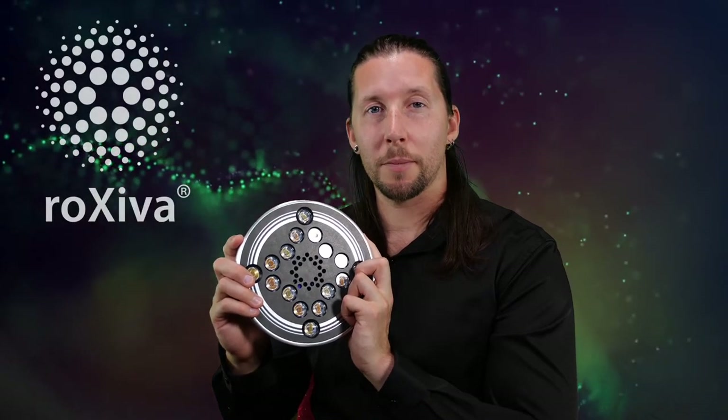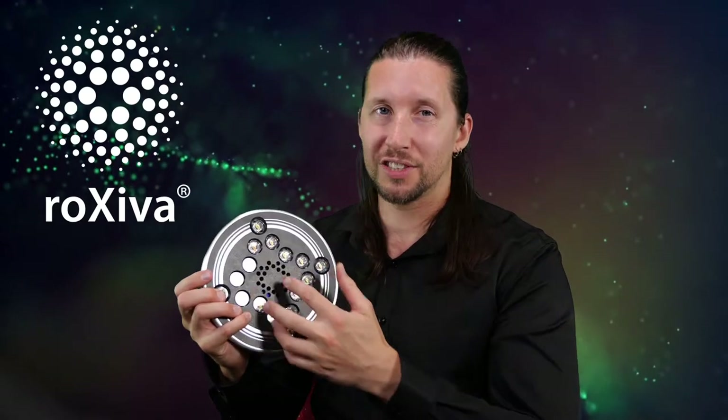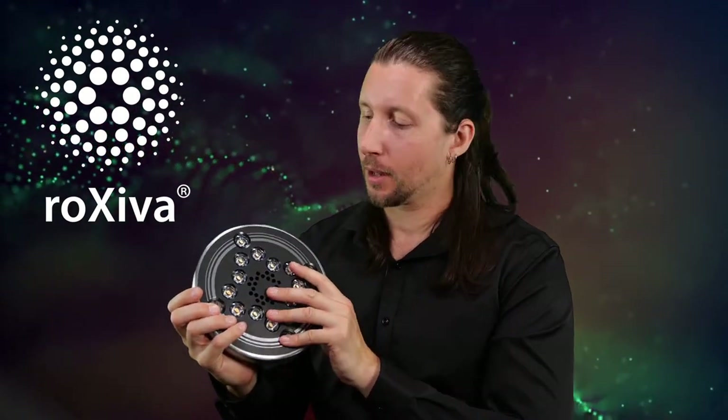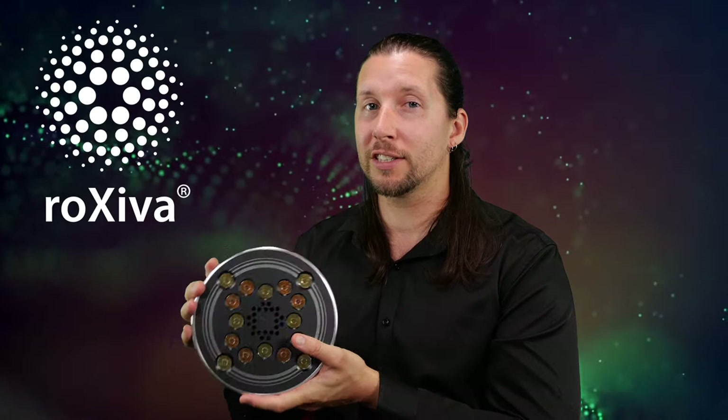The RX1 by ROXIVA is a powerful audio-visual brainwave entrainment lamp — a light machine with 16 LEDs: 8 warm white and 8 cool white LEDs. It has a headphone port on the back, 3 push buttons, and an LCD screen. This is very simple, easy to use, and very powerful.